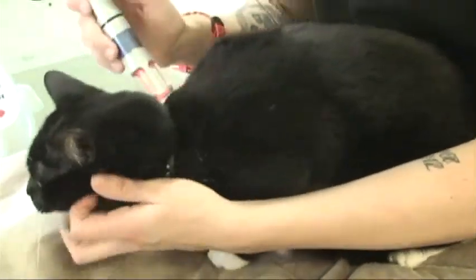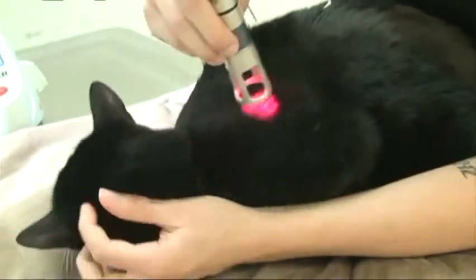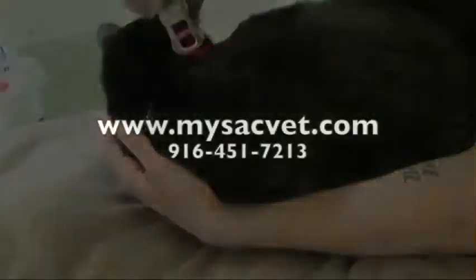Your veterinarian will recommend a treatment plan specific to your pet's condition. Please feel free to give us a call if you have any questions regarding this treatment.